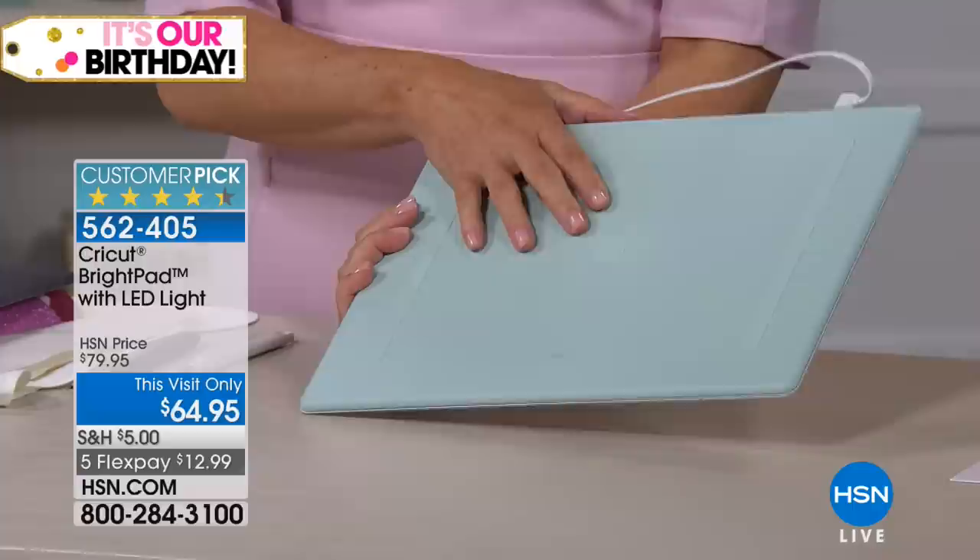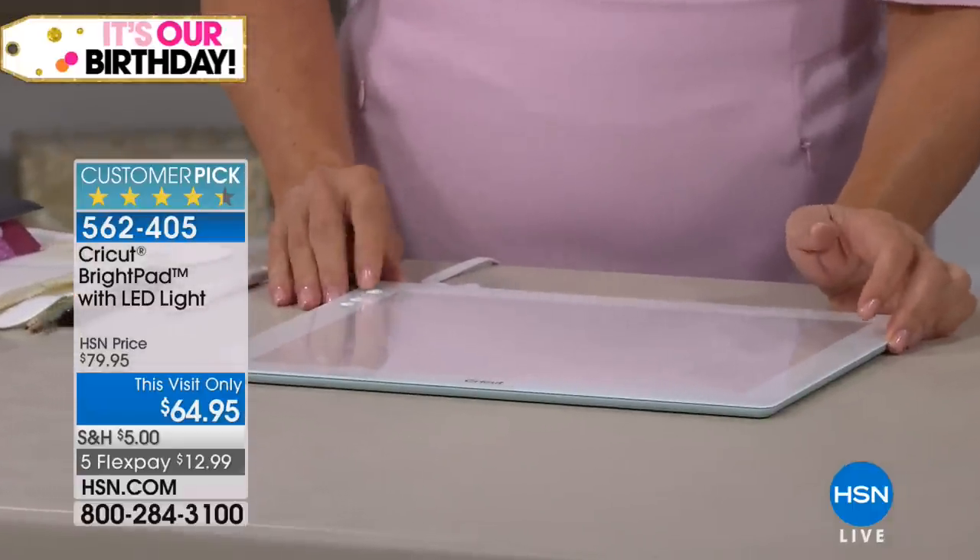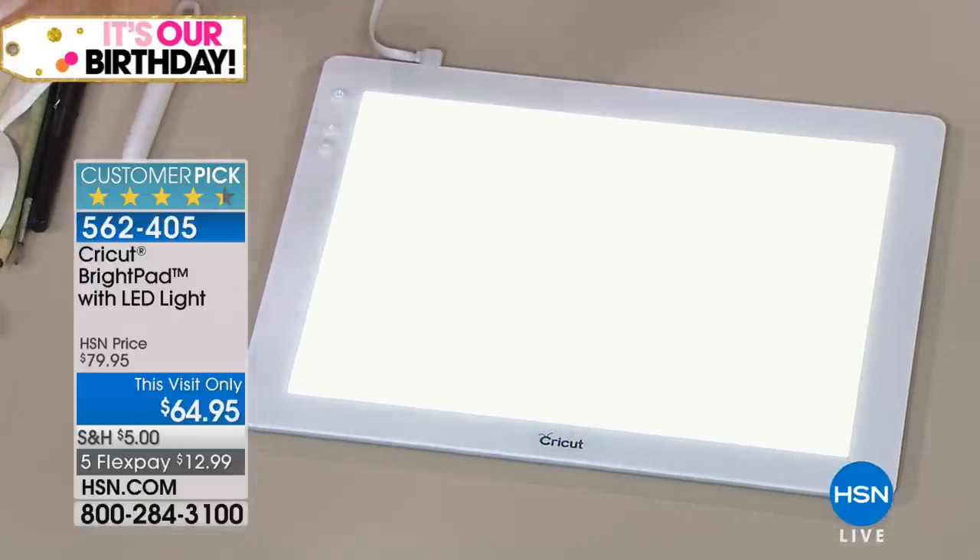We have mint, we have blue, and we have lilac. We haven't had colors here at HSN in a while. Supposedly we have rose too.